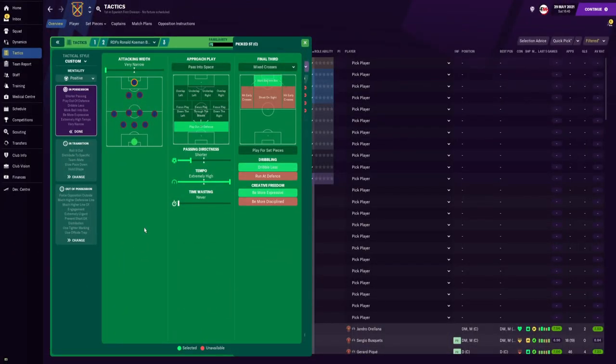For the team instructions: the mentality is positive. The attacking width is very narrow, so we channel play through central areas, but with the defensive wingers on each flank staying wide, they stretch play and free up space for the central players. For approach play, we play out of defense. Passing directness is set to shorter with the tempo on extremely high — though you can tone it down to high. With extremely high tempo, as other teams start to drop deeper and deeper, we can then disrupt the opponent's defensive shape.